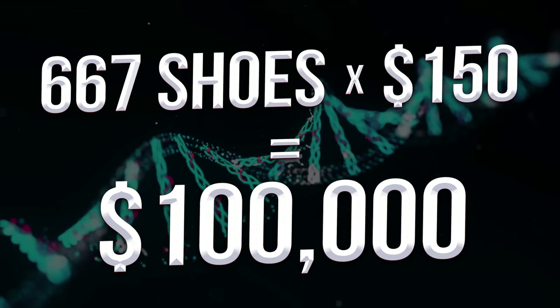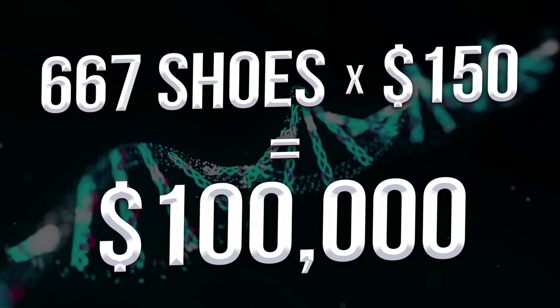Note number one: you're gonna need some money. I know everybody's like, you can't build a hundred thousand dollar collection unless you got a hundred thousand dollars — but you can build a hundred thousand dollar sneaker collection without actually spending a hundred thousand dollars. For example, if you had 667 shoes and each one was worth a hundred and fifty dollars in value, that would be a hundred thousand dollar sneaker collection.